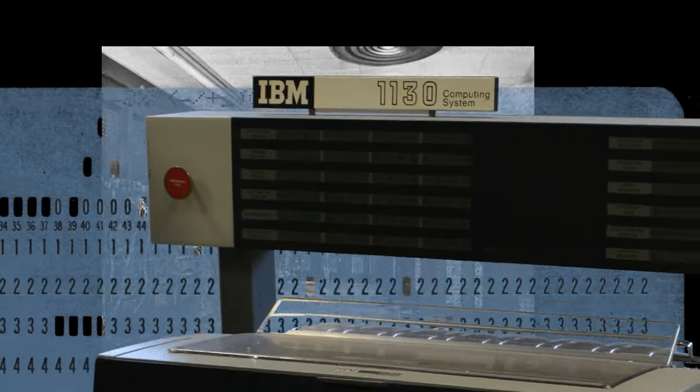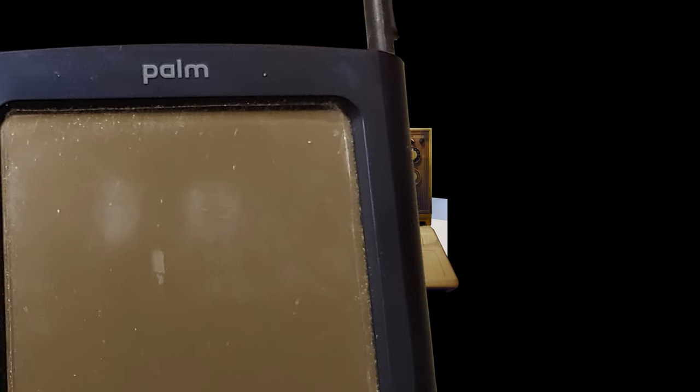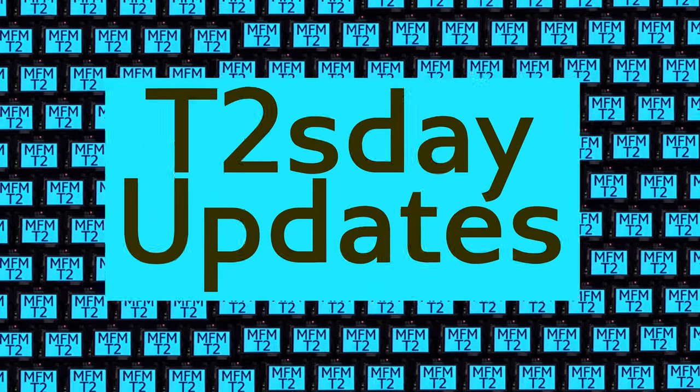Computers keep changing the world, but their power and safety is limited by their rigid design. The T2 Tile Project works for bigger and safer computing using living systems principles. Follow our progress here on T2 Day Updates.